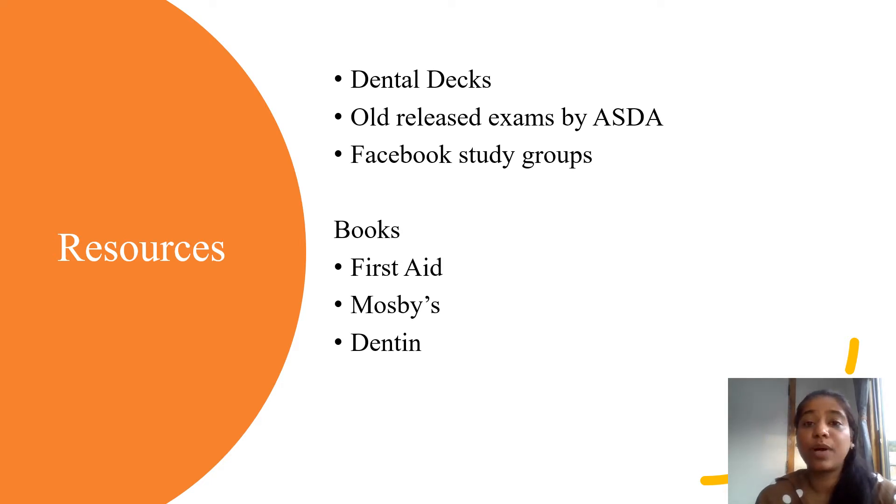They discuss why a particular answer is correct. You may be a general dentist who is an expert in general dentistry, but there may also be an oral surgeon attempting Part 1 or Part 2 who is an oral surgery expert. There are endodontists, prosthodontists, periodontists, pediatric dentists, orthodontists, people who are experts in geriatric dentistry, and people who are administrators.